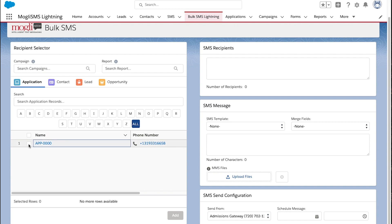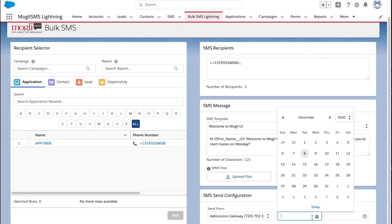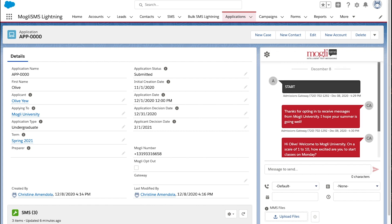Mowgli has helped us extend our communications capabilities by providing the ability to send one-on-one and mass text messages. We're even able to gather necessary information via short surveys, so that we can meet our students where they are on their journey.